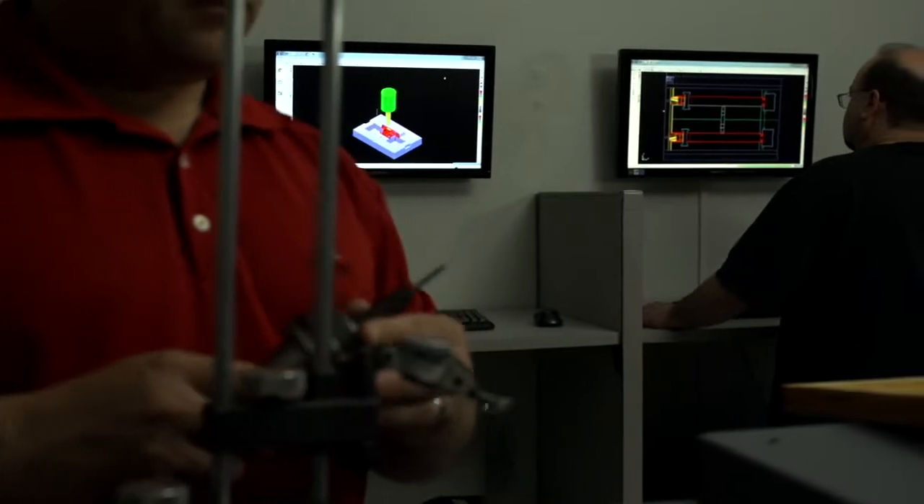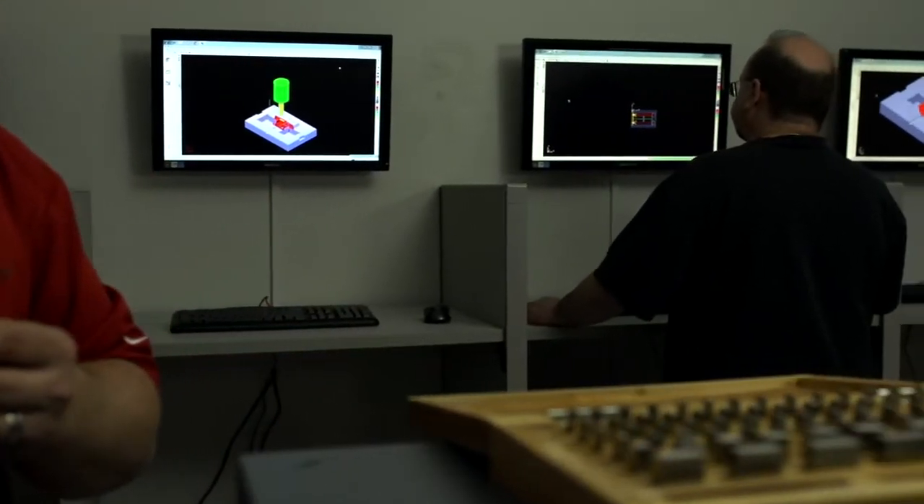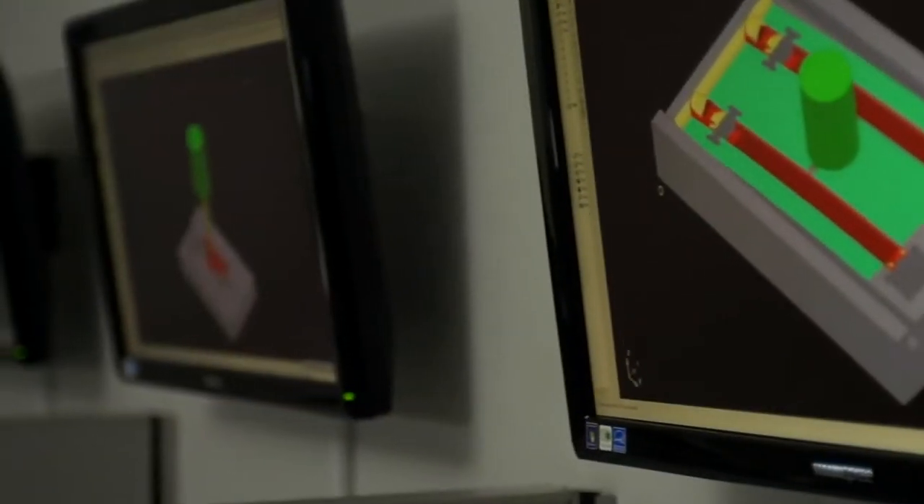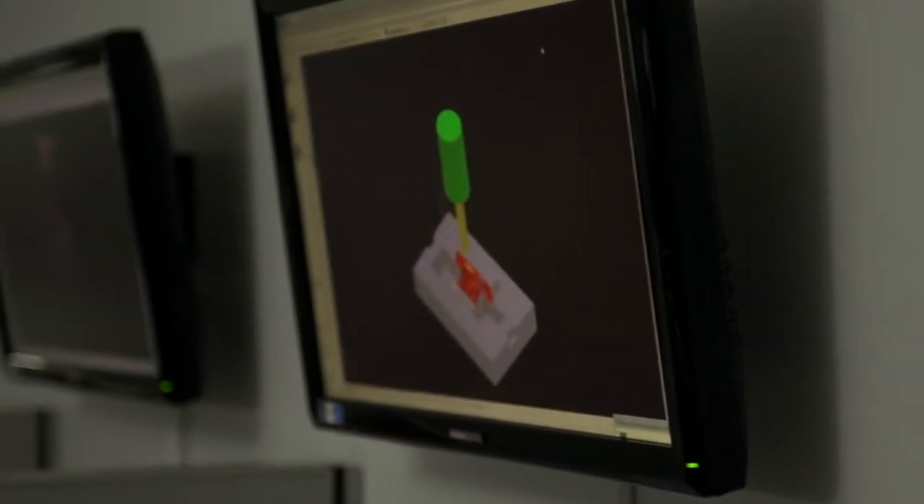Once your order is placed, your project moves through our advanced mold making system, powered by our proprietary software that automates the mold design and CNC programming steps of the process.